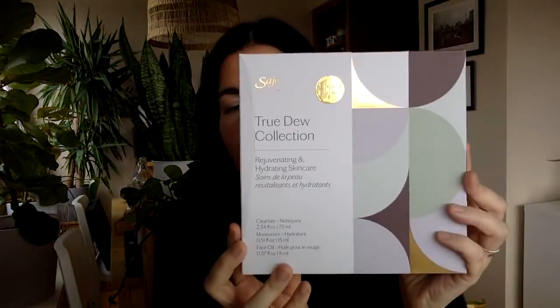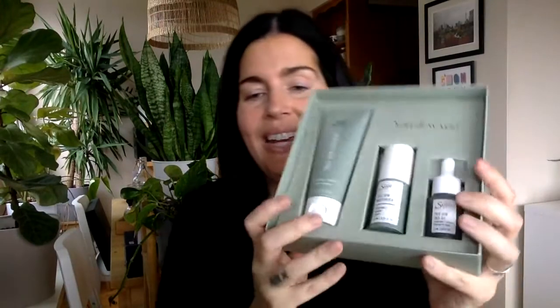The second skincare kit is our True Do collection. True Do is the skincare line formulated for people who identify as having dry or mature skin — I fall into that category. Here we have three different products: a cleanser, a moisturizer, and a face oil. Let me tell you how they're a bit different.